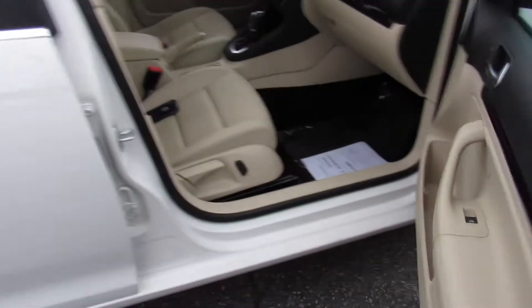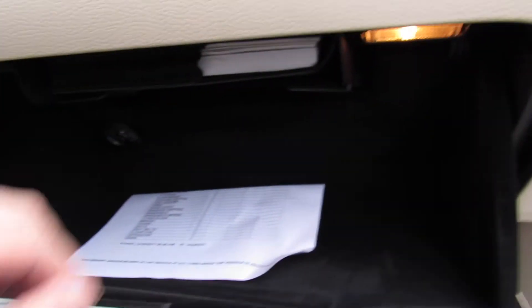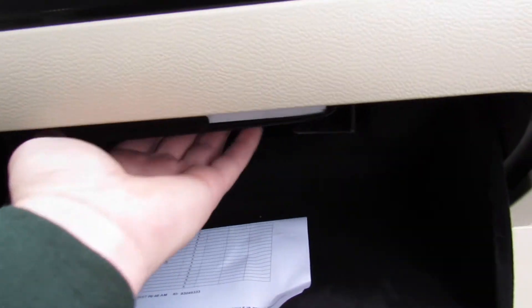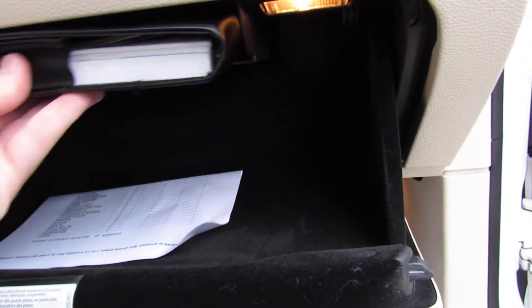Up front, you do have a partial power passenger seat in this vehicle. Inside the glove box, this one does include your state inspection certificate. The glove box itself is very cool — a typical Volkswagen feature. Up here it does include all of your original owner's literature and everything of that nature on this shelf.